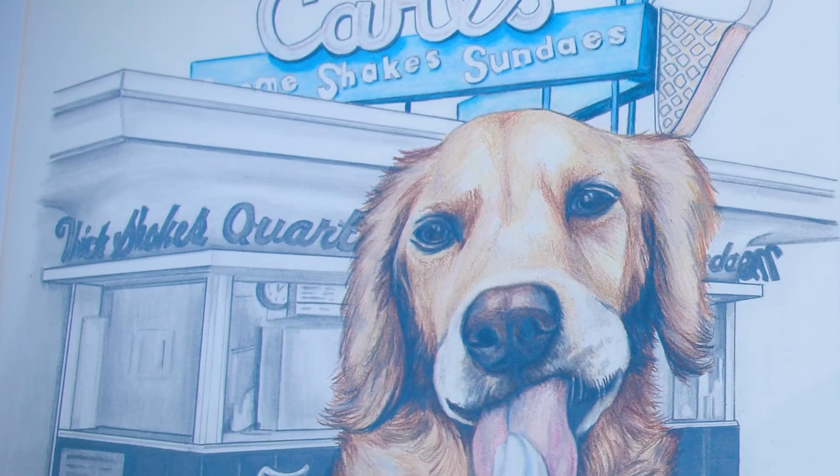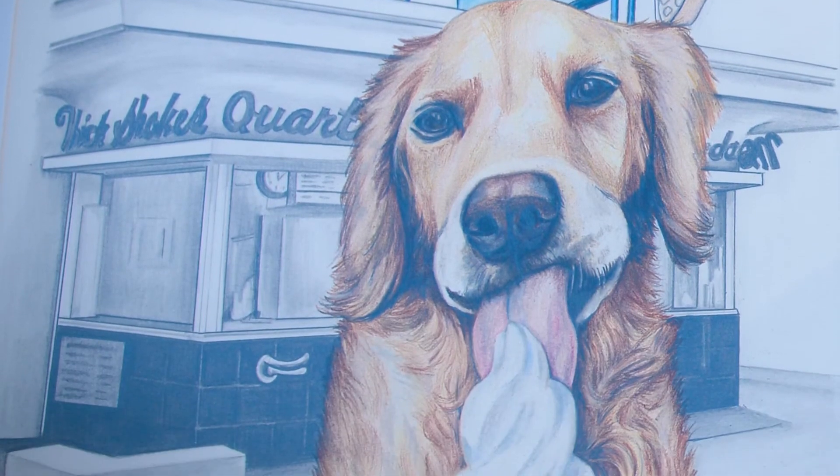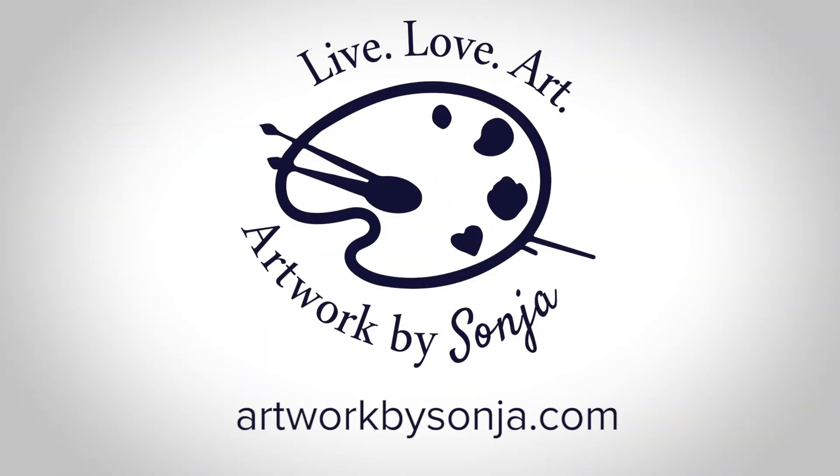I call this drawing Snack Time at Carl's and you can find it on my website along with all my other art at artworkbysonia.com.